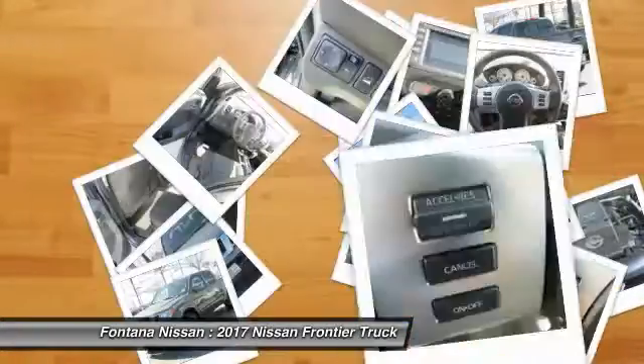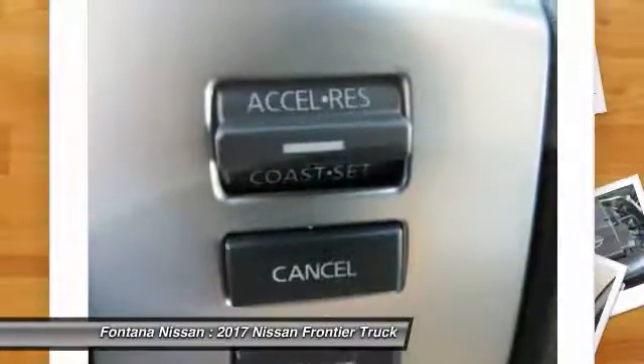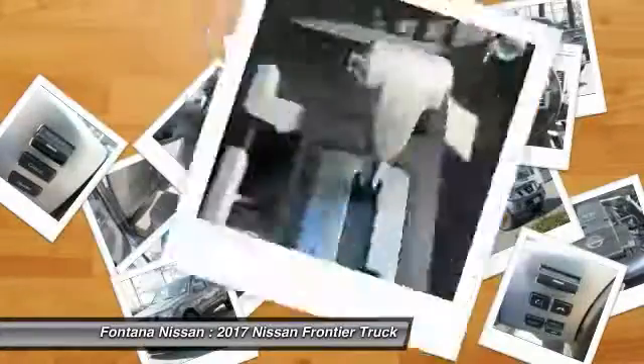Bluetooth wireless data link for hands-free phone, power steering, aluminum wheels, cruise control, and AM-FM stereo radio.